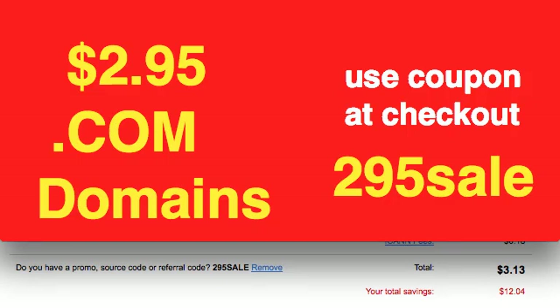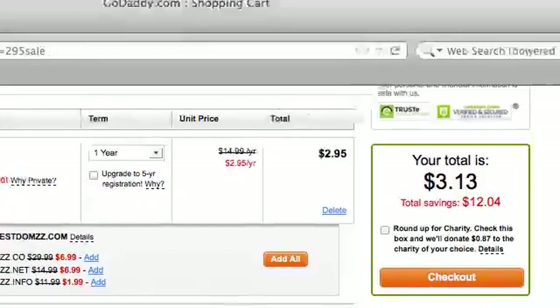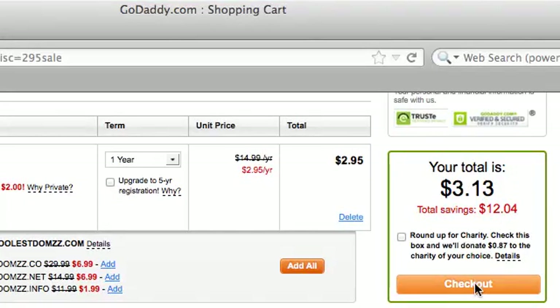All you have to do once you've done that is go ahead and check out. You'll see it over here on the right — your total is $3.13. There's the checkout.